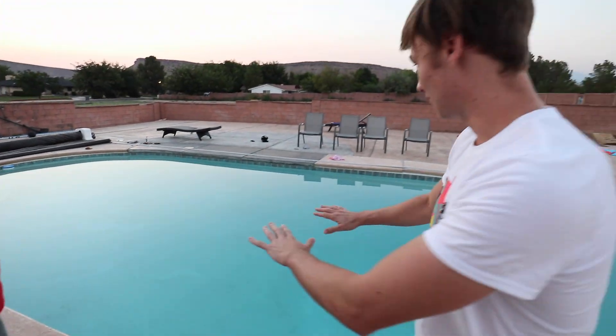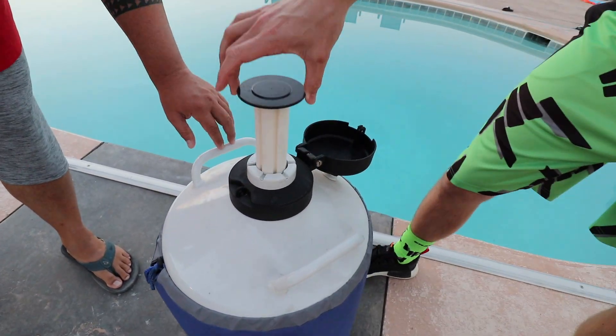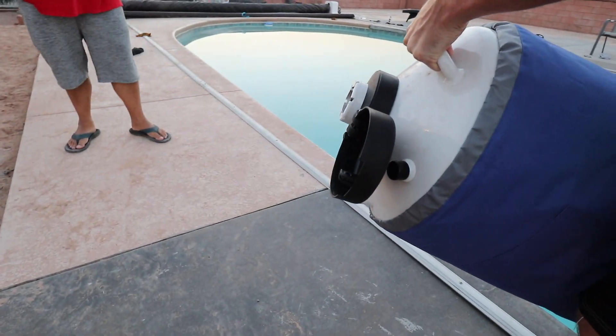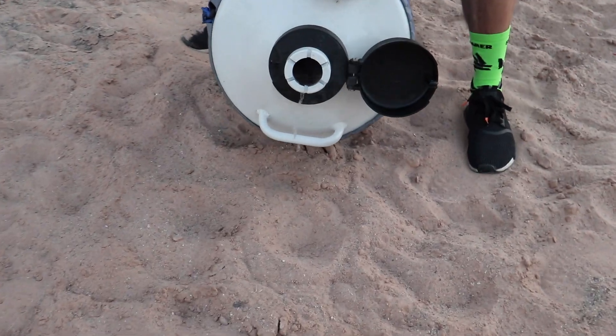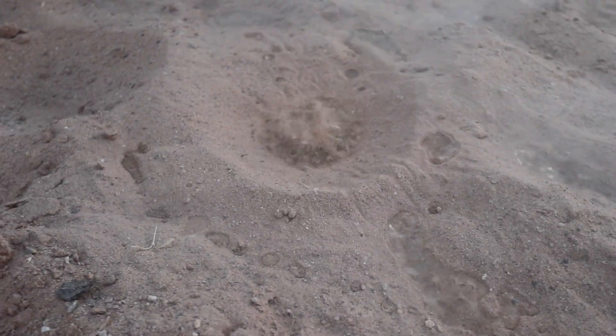In my last vlog we put dry ice in the pool, and in this vlog we're gonna dump all this liquid nitrogen in there - it's gonna be awesome. I've done it one time before but I've never done it at night like this, so I'm really excited to see what happens with the lights on in the pool. To open this stuff up you got to open the cap like this, pull out this cylinder and it starts smoking right away because it's so cold. Let's try dumping a little bit on the ground - look at it when it hits the sand. It's like boiling the sand, I've never seen that before.